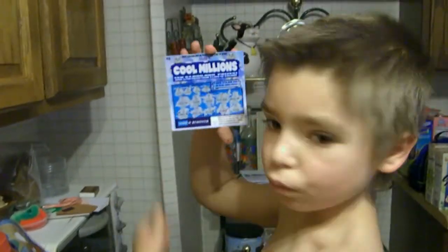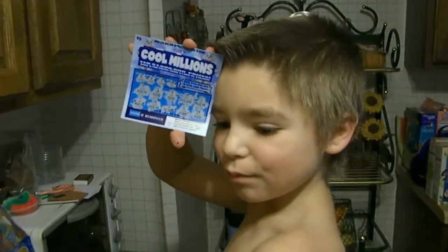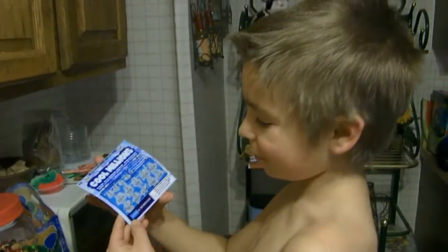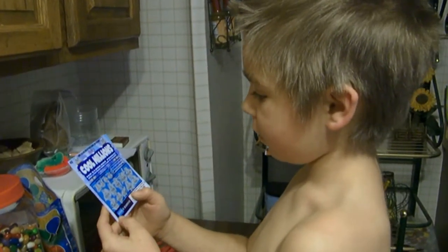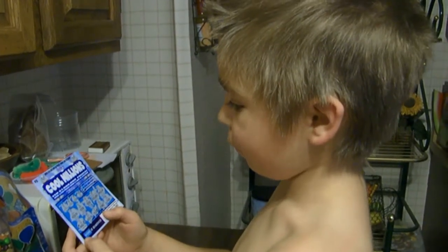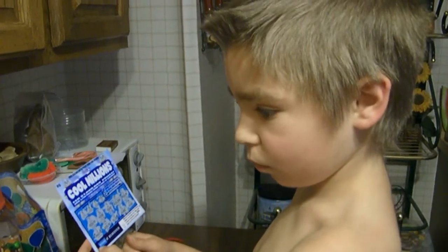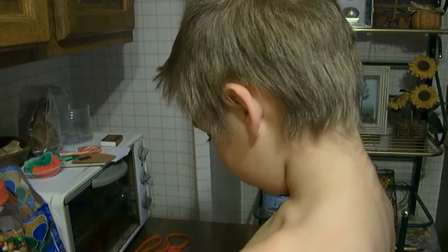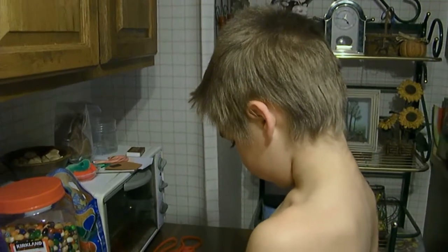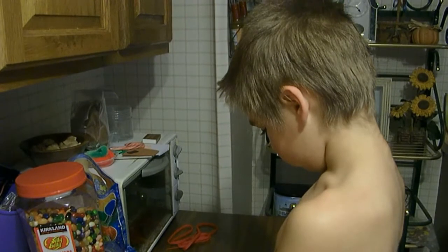And we won how much? $20. Sweet. Thanks, buddy. You're my good luck charm. High five. Do you know how much that card cost me? How much? What does it say in the upper left-hand corner? $5. And we won $20, so that's $15 profit. I never buy scratch cards — pretty cool, huh? It's my first scratch card I bought in like three months. Thanks, bud. Give me a thumbs up. Bye. Bye. Thank you.